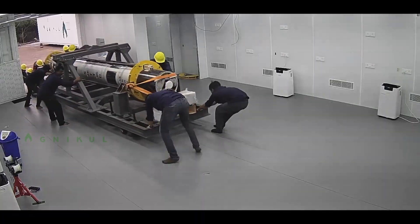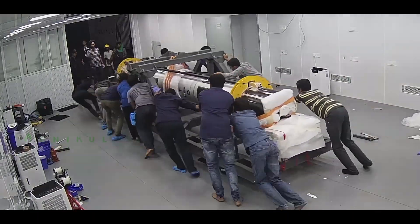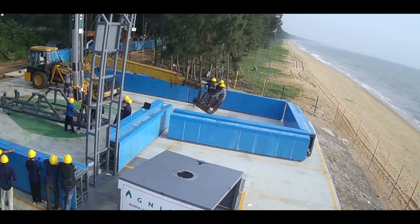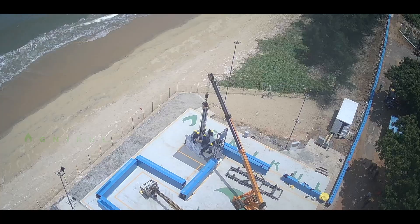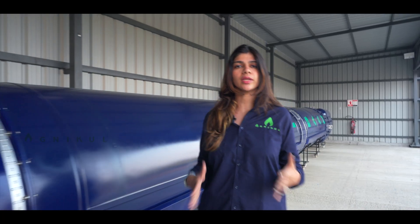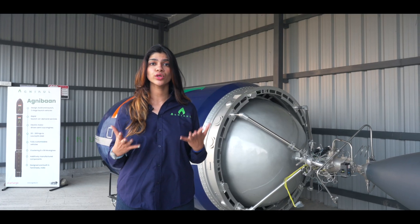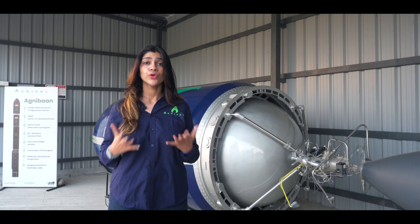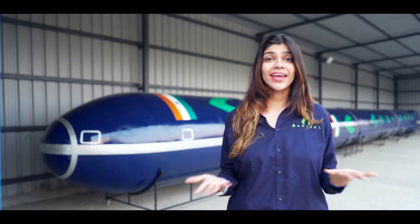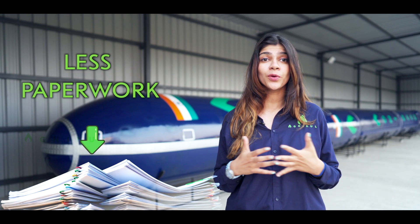A mobile launch pad system allows for this. You can have a rocket taken to any location that makes it the most economical for your launch. Additionally, depending on the choice of geographic location, you can fly with fewer engines as well, allowing you to pay for exactly what you need. And guess what? Sometimes launching from your choice of launch pad makes it easier on paperwork too.